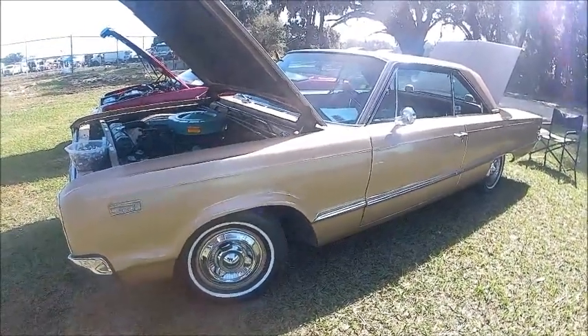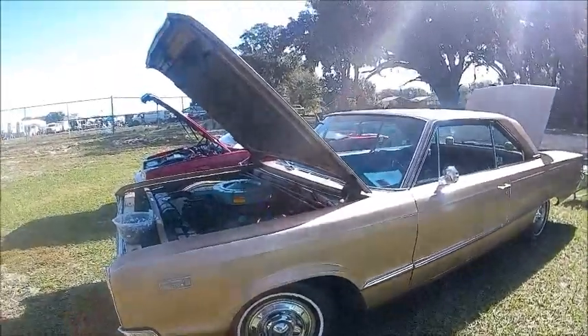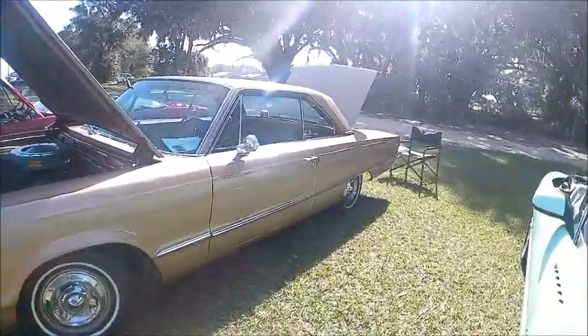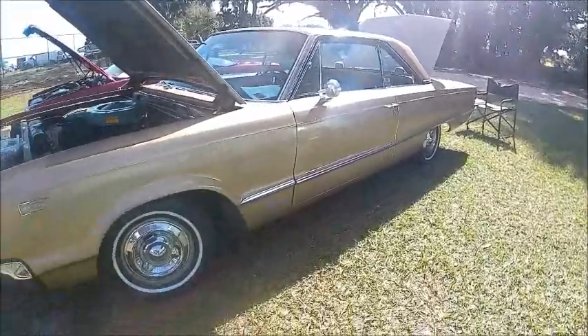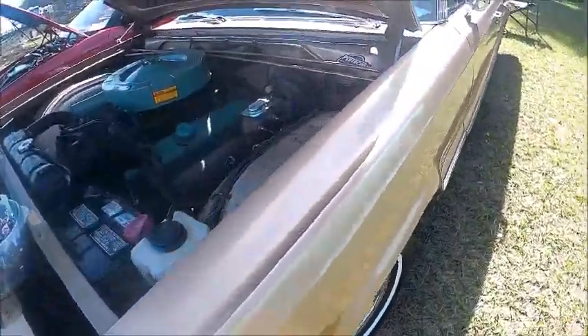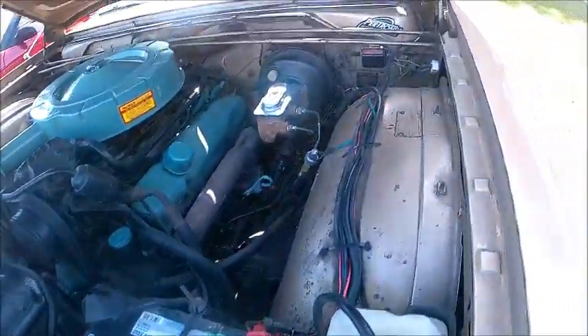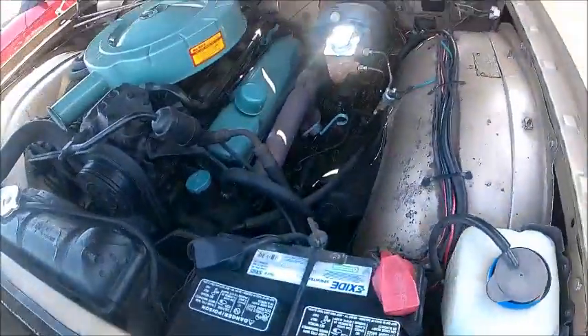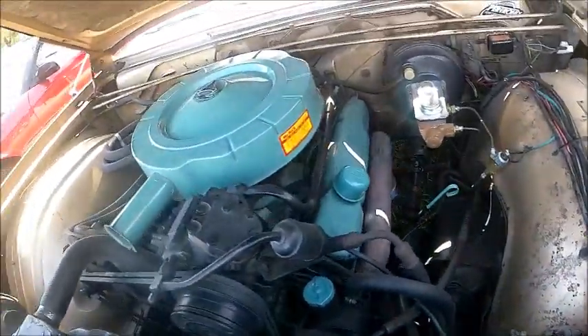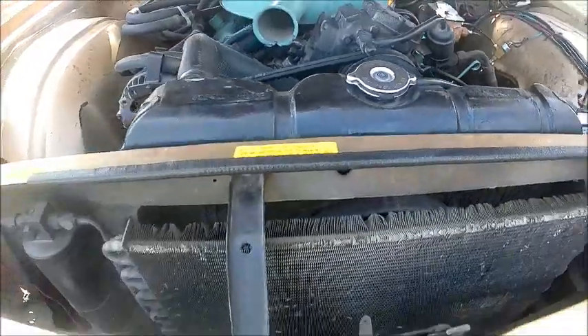This is a 1965 Dodge Polara 500 two-door hardtop. It's gold in color — one of several golds offered that year. Gold was very popular. It has a big V8 with all the usual power accessories, and this one has factory air conditioning.